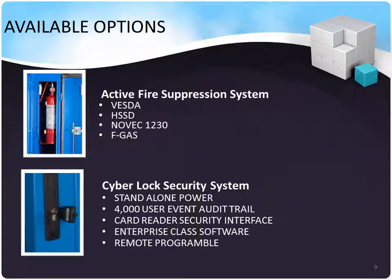Our micromodular data centers bring all of the attributes you'd find in a brick-and-mortar data center on board. That includes highly sophisticated active fire suppression systems, including Vesta and HSSD systems using Novec 1230 or FGAS. Our CyberLock security systems use standalone power, provide an audit trail, have a card reader security interface, and can scale to enterprise-class deployments. They are also remotely programmable — this is another feature that you do not have to build out in your data center space. It comes with the unit.